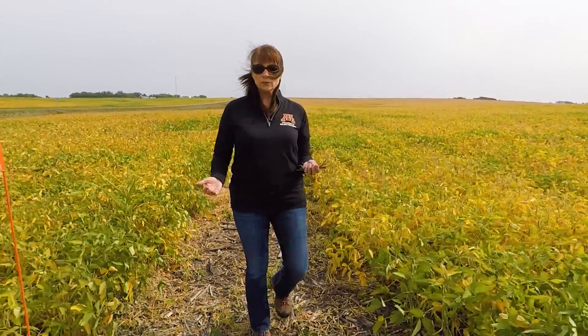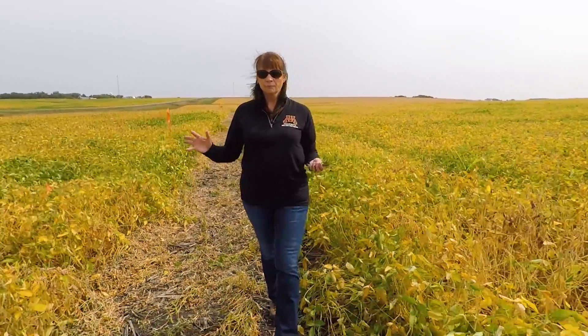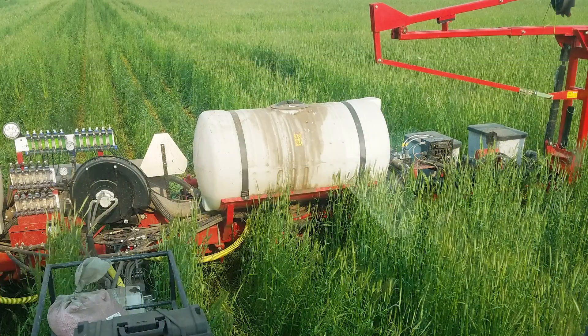Now because it's research we can do that — we know we're going to get a yield hit. But farmers, if they start seeing the rye heading out, I would go and kill it earlier than you had expected. You've got to keep your eye on the rye and see what stage it's in so that it doesn't hurt your primary crop.